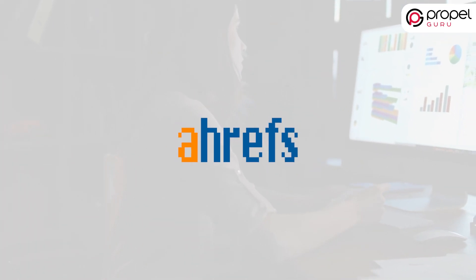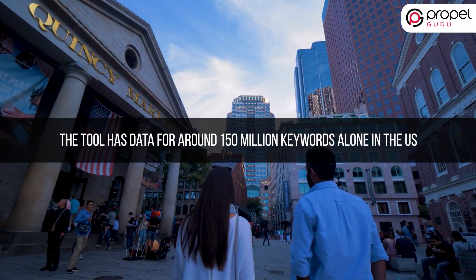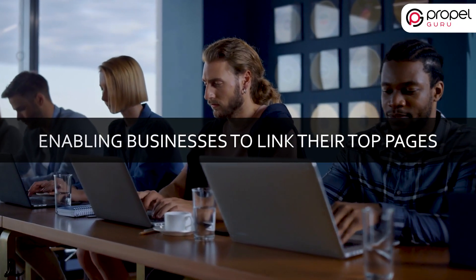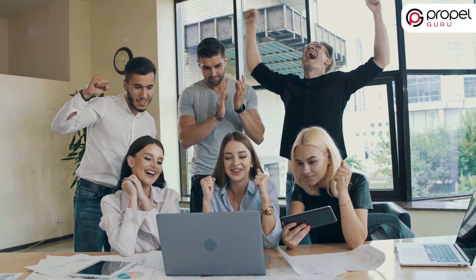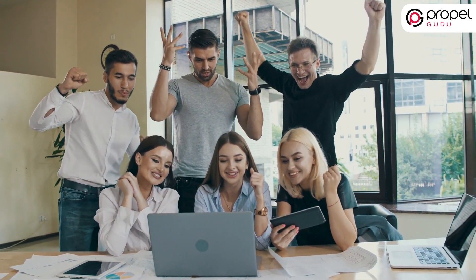Ahrefs is a comprehensive SEO tool to help punch up your website traffic. The tool has data for around 150 million keywords alone in the US. It is excellent for competitive analysis, enabling businesses to link their top pages, content ranking, and identifying key weaknesses of their competitors. The tool impresses every marketer and is coined as the most robust product in this space.